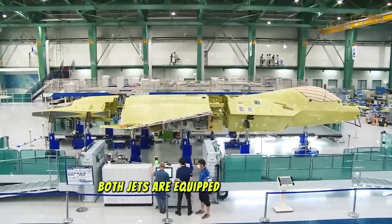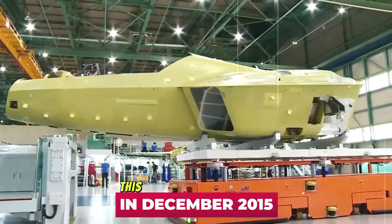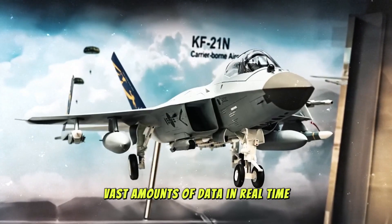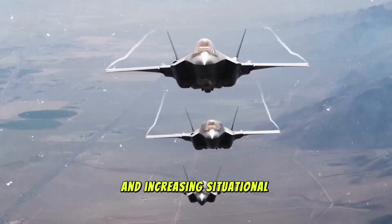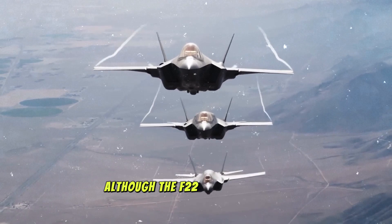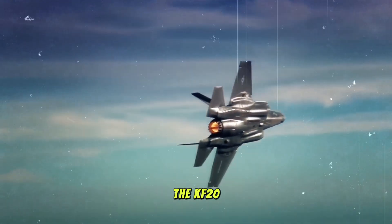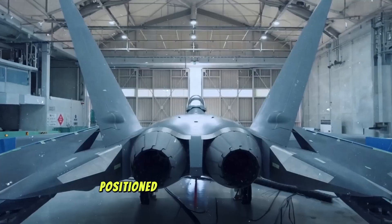Moreover, both jets are equipped with cutting-edge avionics and sensor fusion technology. This allows the aircraft to process vast amounts of data in real time, giving the pilot a comprehensive view of the battlefield and increasing situational awareness. Although the F-22 is a proven and battle-tested aircraft, the KF-21's similar capabilities at a potentially lower cost position it as a worthy challenger.